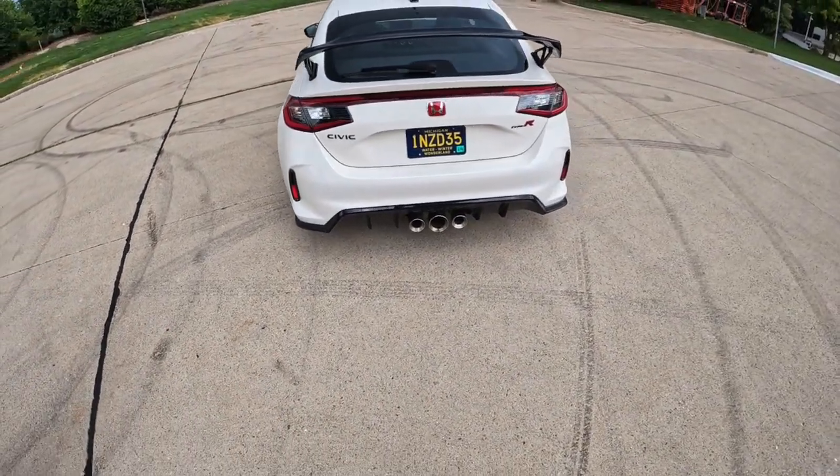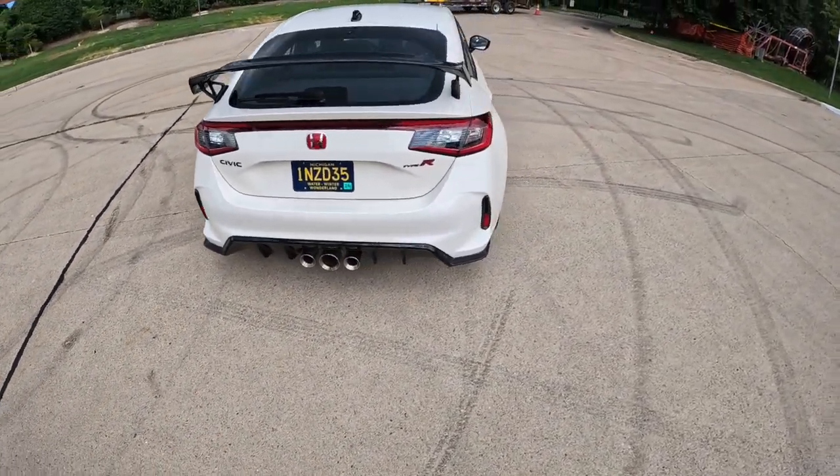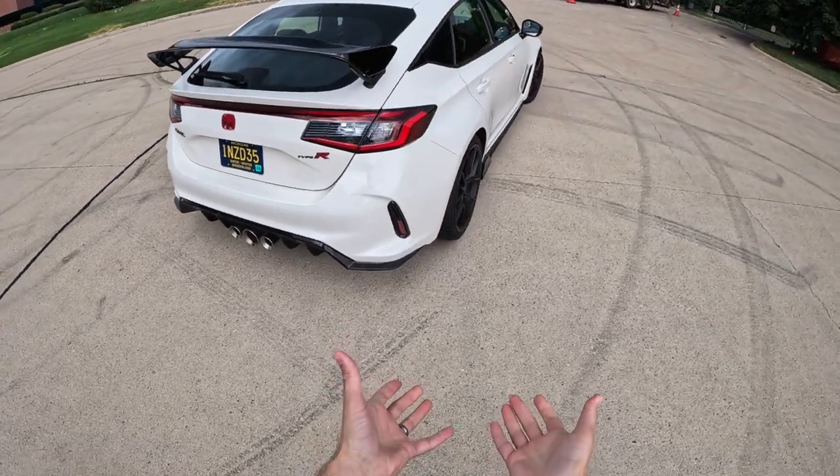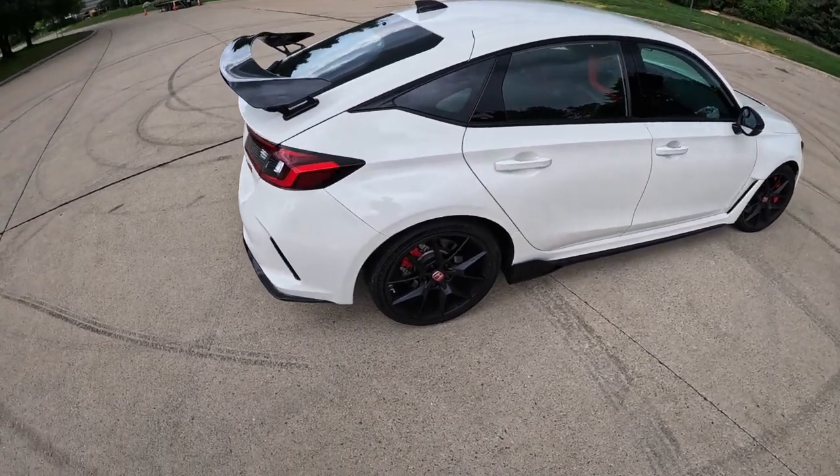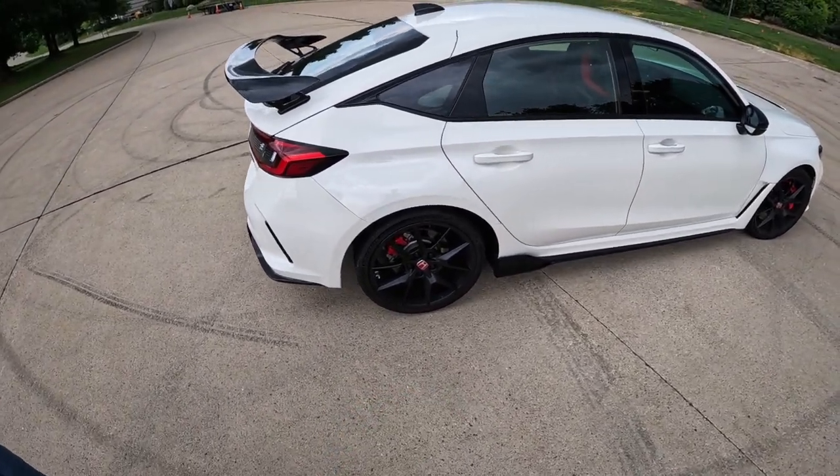But this Type R — super fun car. I've had a chance to drive it a little bit. It's on an absolutely silly new set of Michelin Pilot Sport Cup 2s. These things are just... I threw the car into a corner and it was just like I was on a gumball. It was super fun.